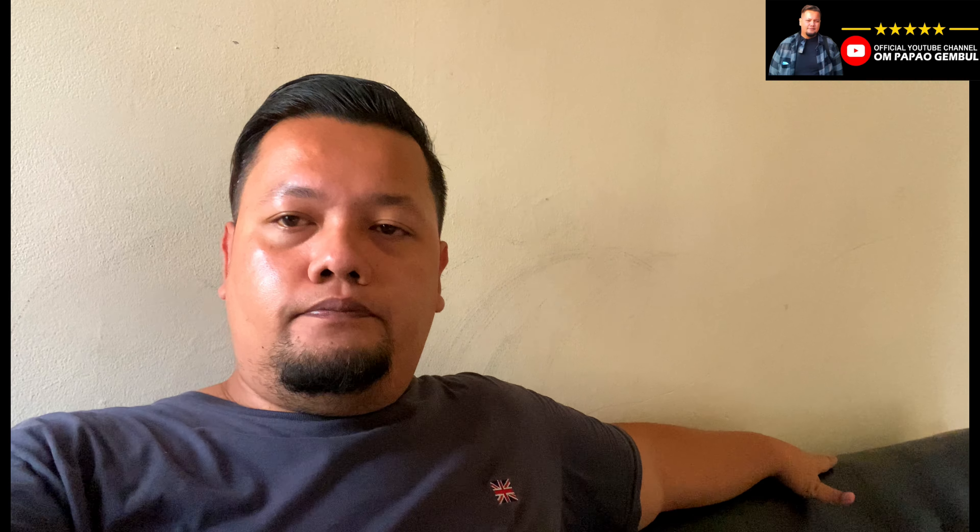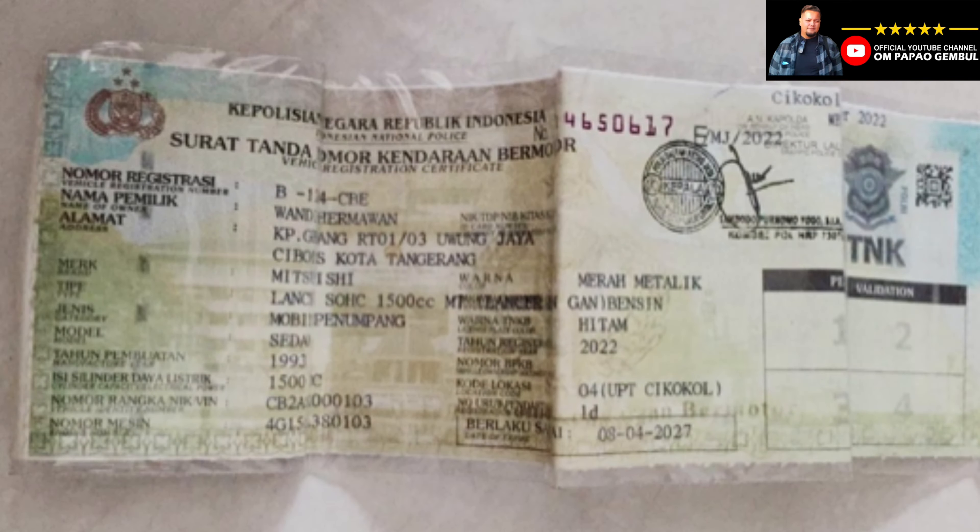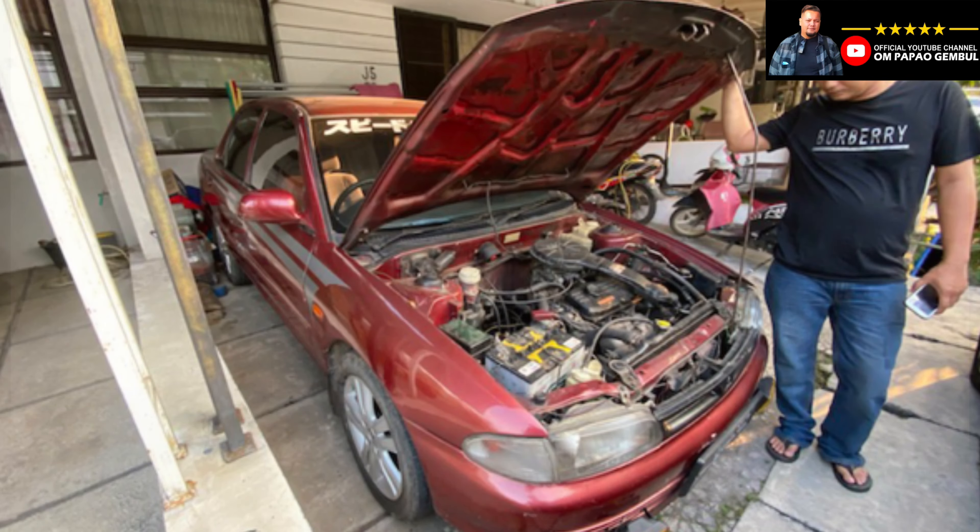CB2 tahun 93 ini kemungkinan generasi awal, karena ada juga CB4 dan CB5. Untuk lokasi pencariannya ada di daerah Rajek, Tangerang, dan plat nomornya juga masih plat Kota Tangerang. Plusnya, mobil ini pajaknya hidup dan surat-suratnya lengkap karena baru diperpanjang, pajak masih sampai tahun depan, dan STNK 5 tahunannya masih sampai 2027.